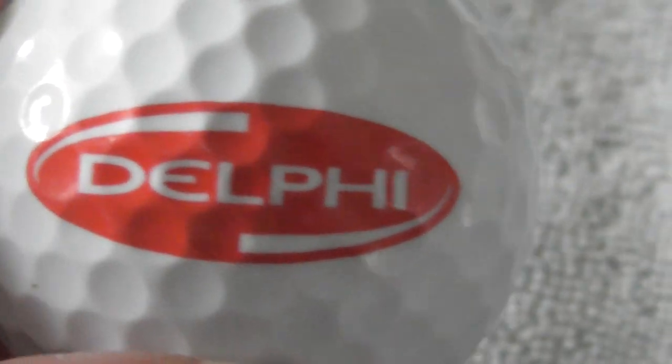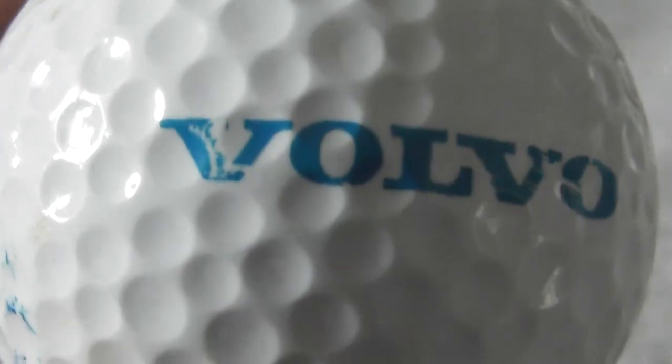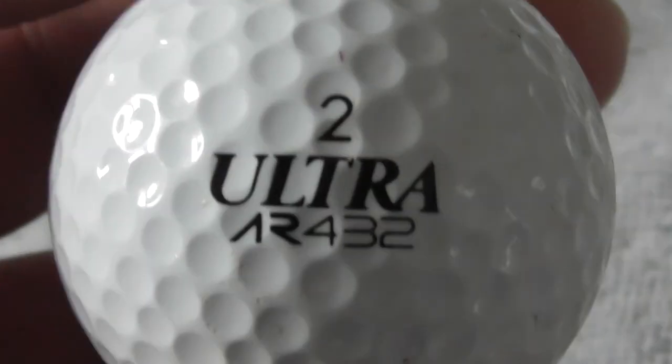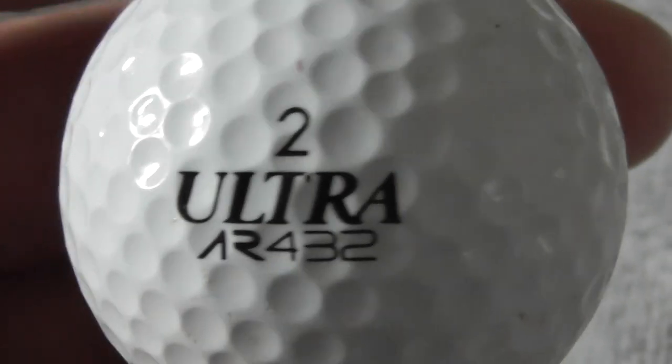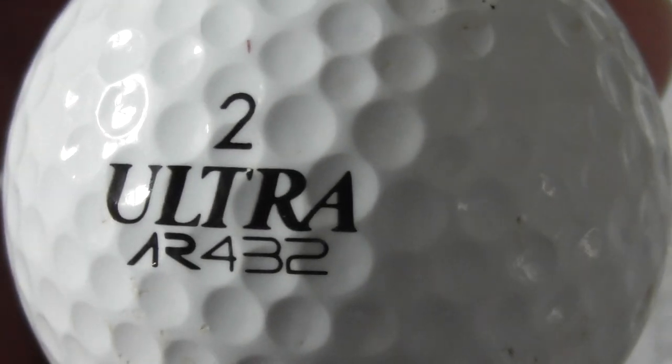Next: Delphi - I've seen this on an Indy car. What did Delphi do - is it electronics? Delphi, that's a good logo for me because I've seen it on a racing car. Indy cars look like Formula One cars if you don't know. Next: Volvo. Unfortunately the logo's not perfect. Yes, I've owned a Volvo - used to be a Swedish company, then it was bought by Ford, and now they've sold it to a Chinese company. So Volvo is now Chinese-owned, though still made in Sweden. The ball's good condition, but I'll put that aside.